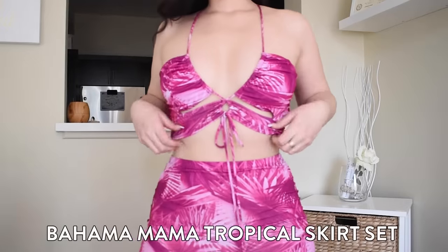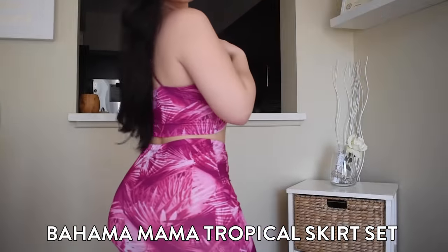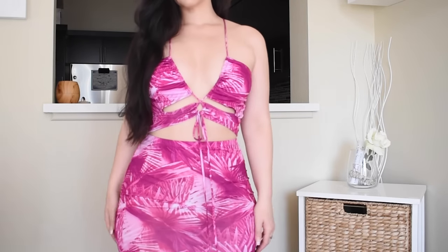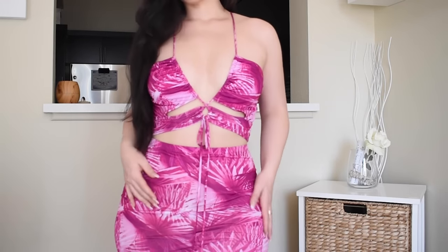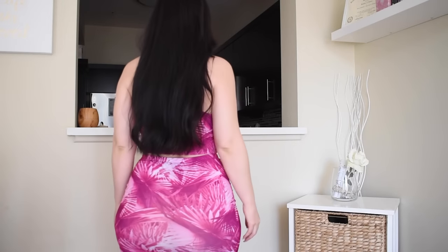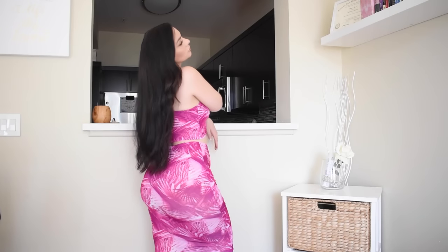I am so in love with this set right here. It's super beautiful — I love the magenta color, I love the skirt and how it fits. It's very stretchy but looks very fitted. I love the top as well; you can tie it in the front and adjust it. I ordered a large in this look, so since you can tie it, it's adjustable to your size. It's really great for a vacation because of the palm tree leaf design combined with the bright color.